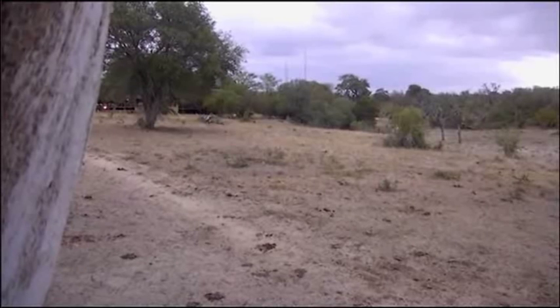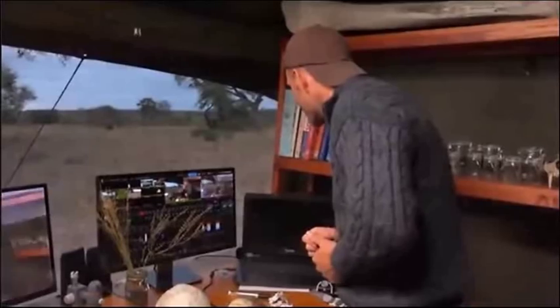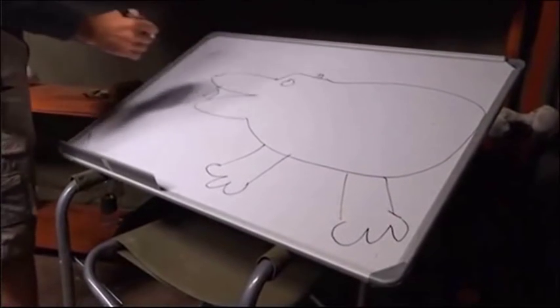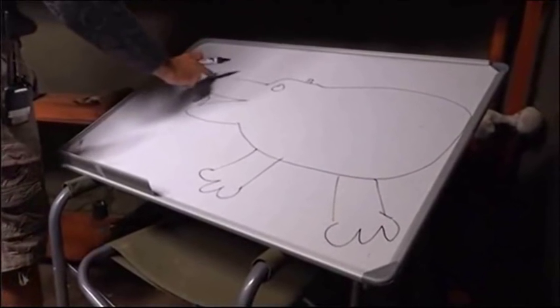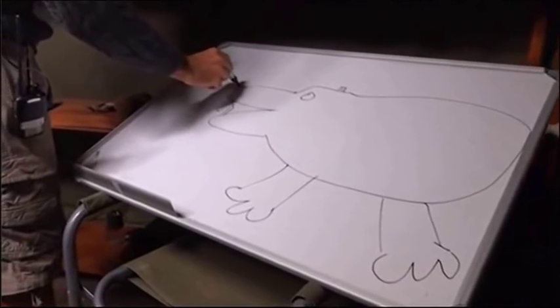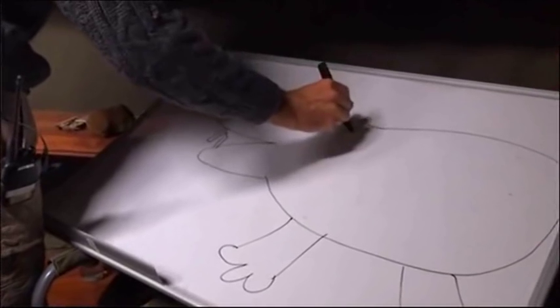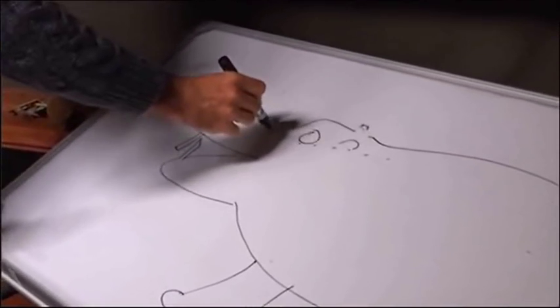There was a hippo right there, everyone, but there is no longer a hippo over there. So let us observe the hippopotamus that I have drawn for you. A number of amazing features, of course, the most important being that the nose of the hippopotamus, the eyes and the ears are on the same plane.